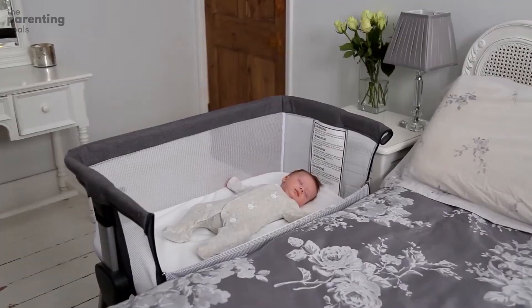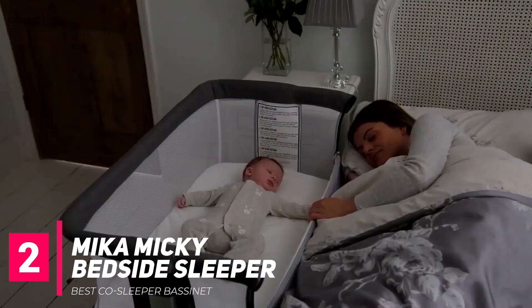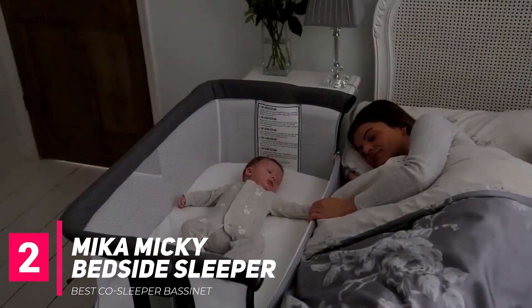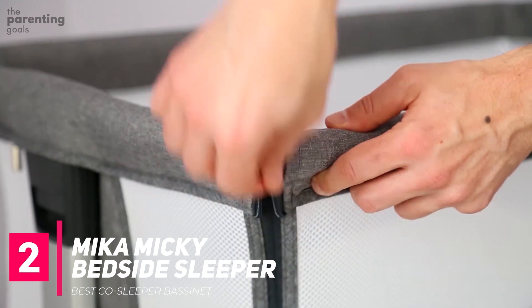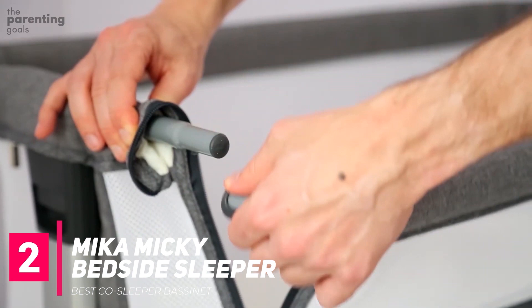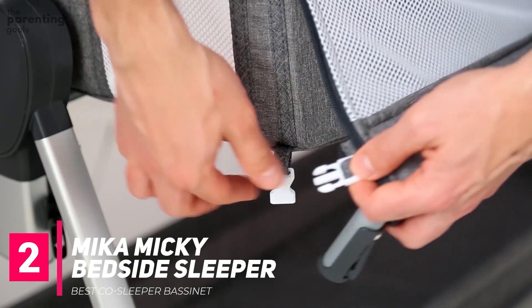Up next, the Mika Mickey Bedside Sleeper. When talking about co-sleeping, it's important to note the difference between room sharing and bed sharing. While the Centers for Disease Control and Prevention recommends that infants sleep in the same room as parents for the first few months, bed sharing is commonly advised against for baby's safety. A co-sleeper bassinet can act as a bridge between the two, bringing baby to bed level while keeping them in their own sleep environment, like with the drop-down design of this bedside sleeper from Mika Mickey.